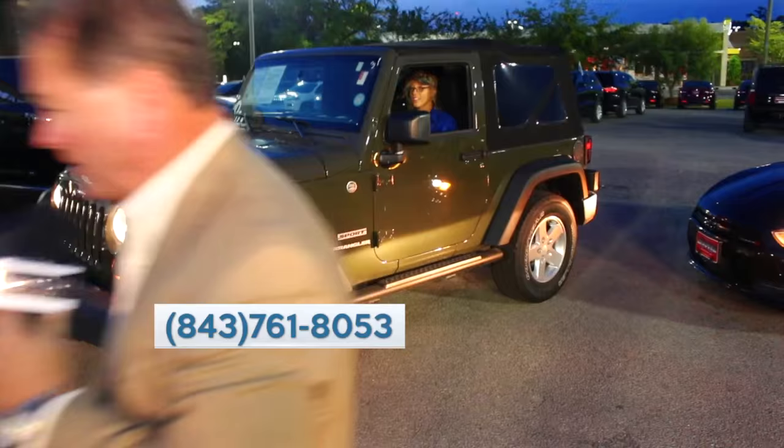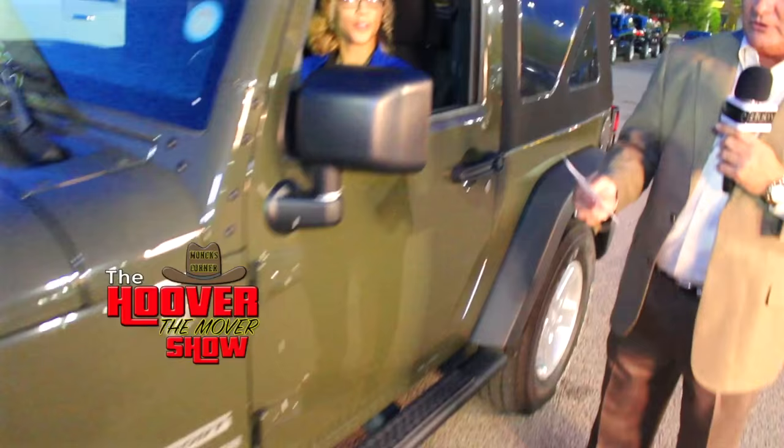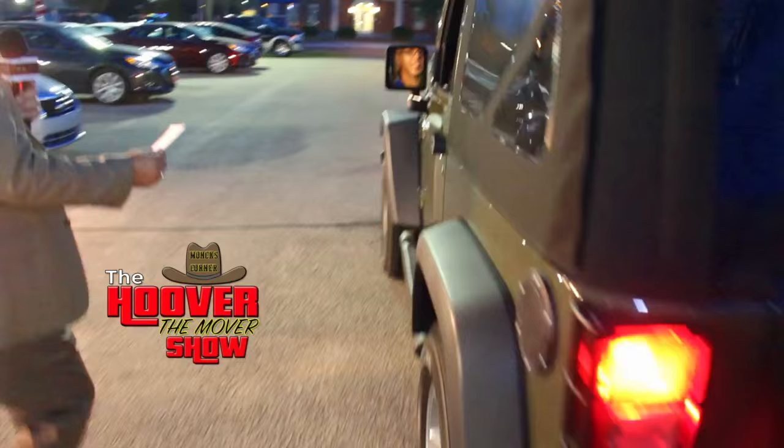As it got dark here in Hoover Country, we brought out the lights to keep going. Here's a Jeep Wrangler Sport — a trail-rated 2015 Jeep Wrangler with only 23,765 miles on it, priced at $25,997 which is $363 a month. It's got a popular green color, soft top, aluminum wheels, the spare tire on the back, and a tow package — a really nice unit. Don't forget, HooverCountry.com or call us at 843-761-8053.